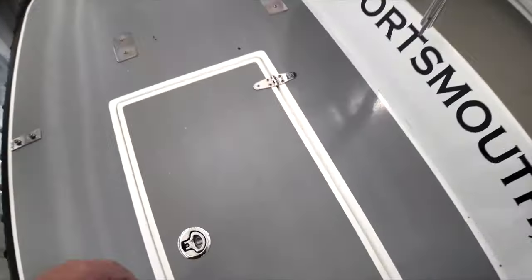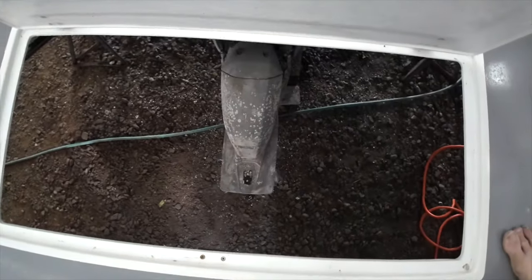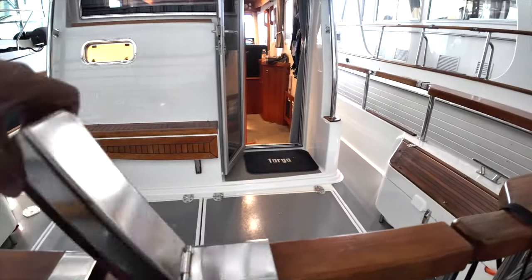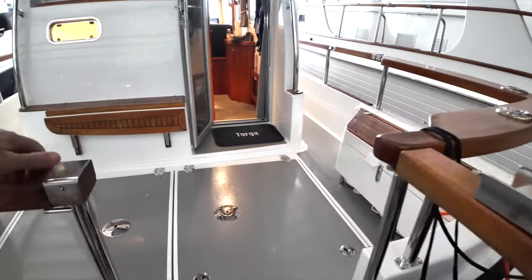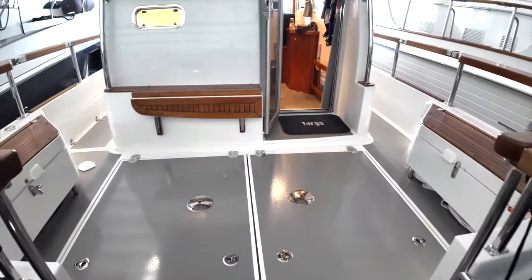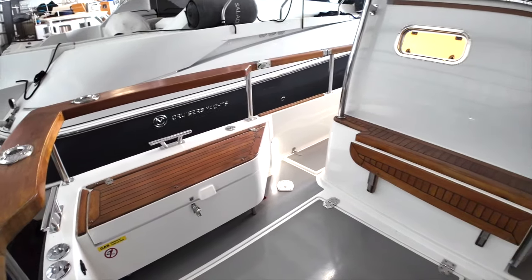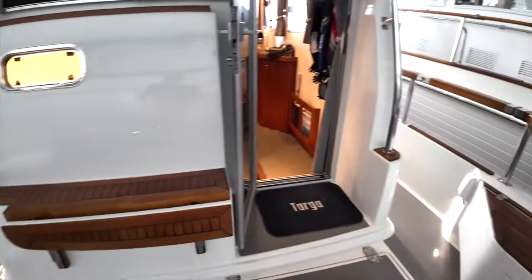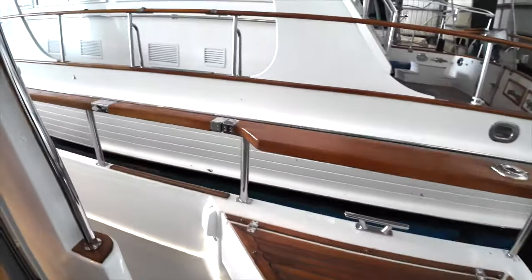Stepping onto the swim platform, you will notice a strategically placed hatch that allows access to the DPI outdrive and props while the boat is in the water. Cockpit access is easy and well protected through double gates that are hinged aft. The engine compartment is under the gas hinge double hatches in the cockpit sole, and there is plenty of seating and storage in the inboard and aft facing bench seats with custom cushioned seats.